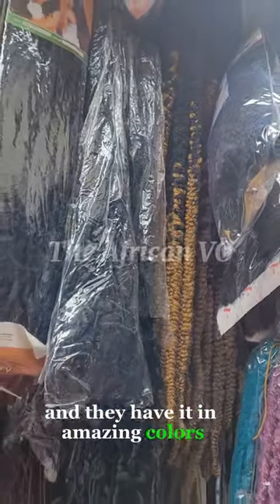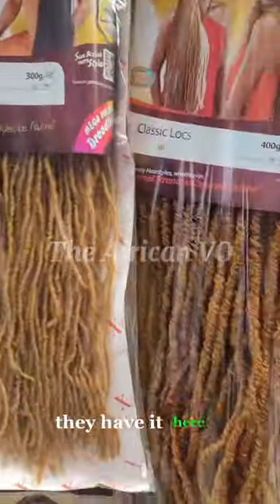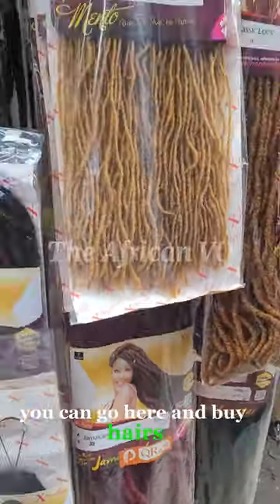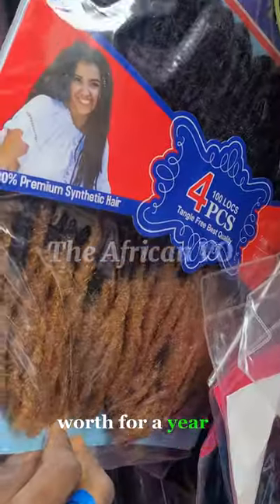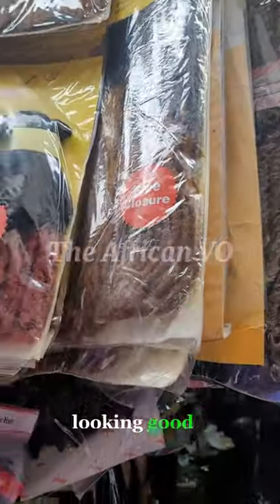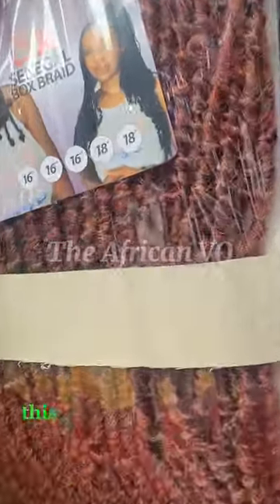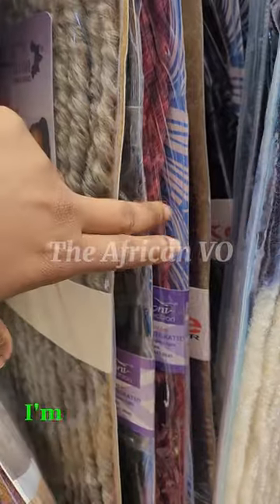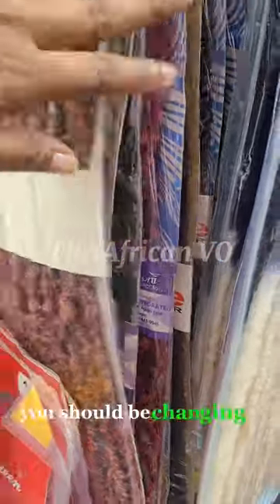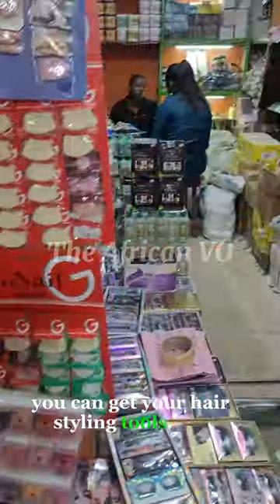They also have different designs, grades, textures, and quality of locks. You know this one — this is crochet, and they have it in amazing colors. Whatever crochet or locks design you want, they have it here and the prices are very, very affordable. You can come here and buy hairs for a year, just consistently changing your hairstyle and slaying effortlessly, especially in this economy. This market is the truth, guys — even if you don't like locks, you should be changing your mind right now.